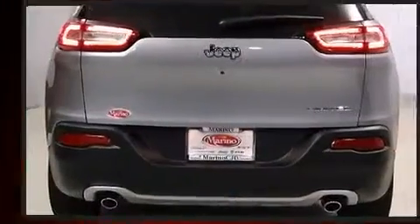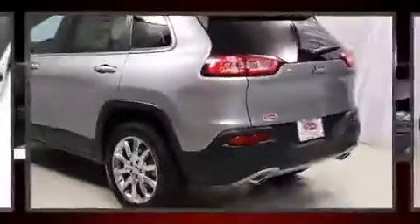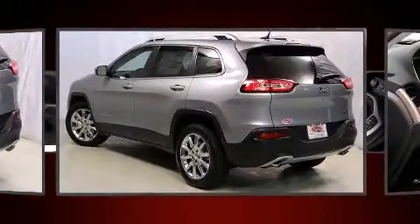Top features include heated front seats, a tachometer, a built-in garage door transmitter, an outside temperature display, fully automatic headlights, power door mirrors and heated door mirrors, a roof rack, and remote keyless entry.